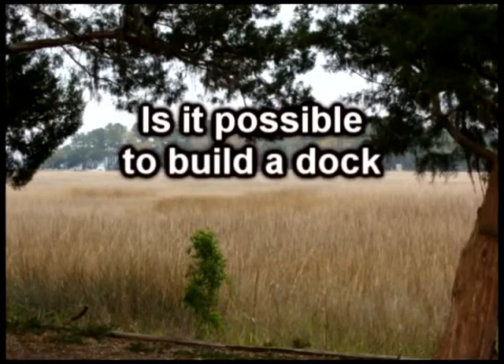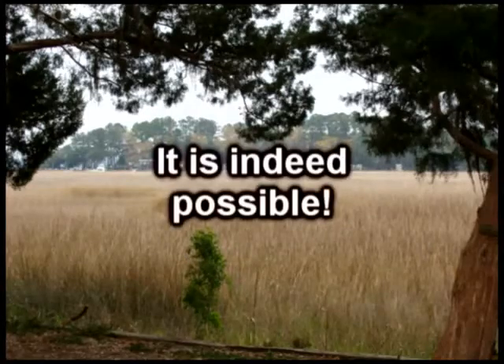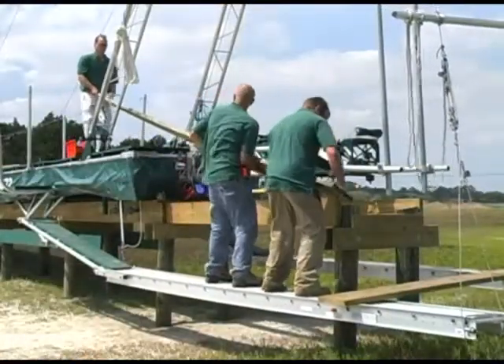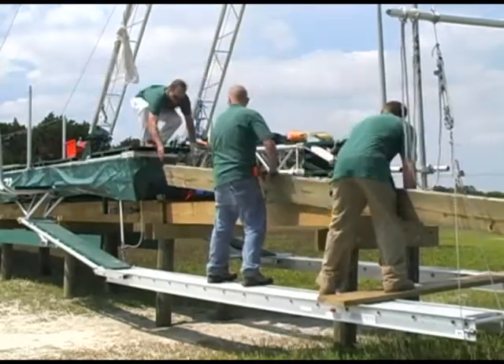Is it possible to build a dock without any harm to the environment? In this presentation you will see that it is indeed possible. You will see a dock with no deck boards being built without touching the marsh or water. We call this method of dock construction the TOPS technique, or Totally Piling Supported.